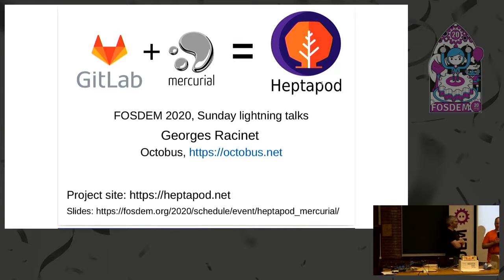Good morning, everyone. I want to introduce you to George with the Heptapod Project. Give him a warm welcome. So indeed, I am here to speak about the Heptapod Project, which is just adding support for Mercurial to GitLab. Maybe first I should remind everyone what GitLab and Mercurial are, even though maybe you've heard of them.